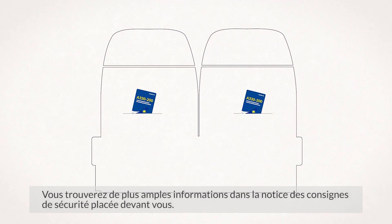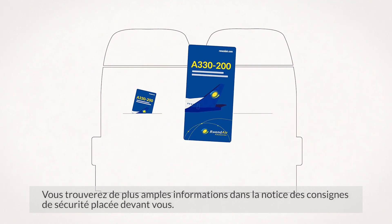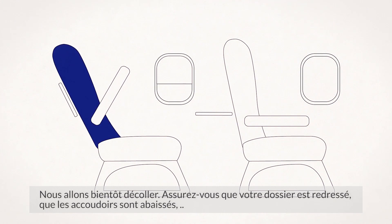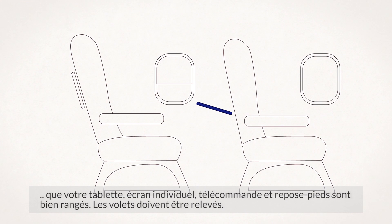You will find additional information on the safety instructions card located in your seat pocket. We are now ready to depart. Please ensure that your seat is in the upright position, the armrests are down, your tray table, handset, individual screen and footrest are stowed. Your window shade must be in the open position.